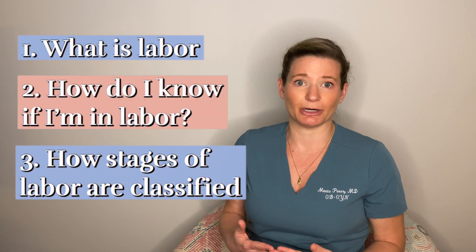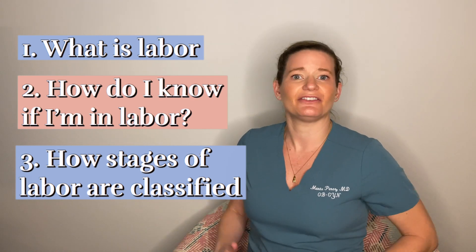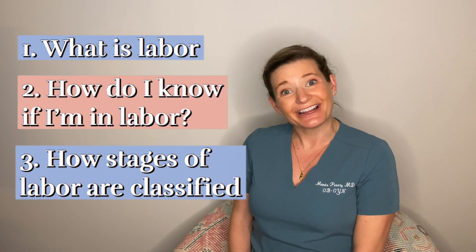I get asked all the time by pregnant patients, how will I know when I'm in labor? And whereas some more experienced moms and your OB doctor want to give you a wink and say, oh, you'll know — that's not very helpful, is it? Today I wanted to discuss how to know when you're in labor, what labor actually is, and some of the classifications we use when we're discussing labor. So let's get started.